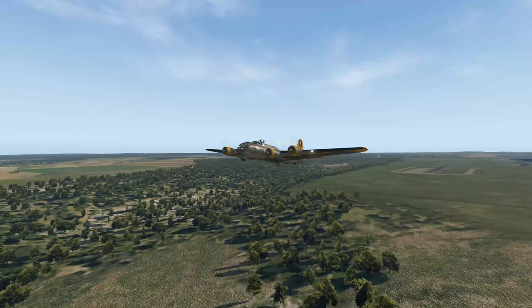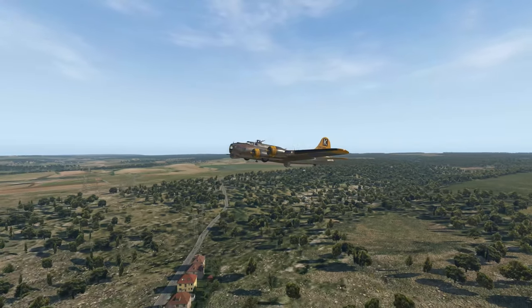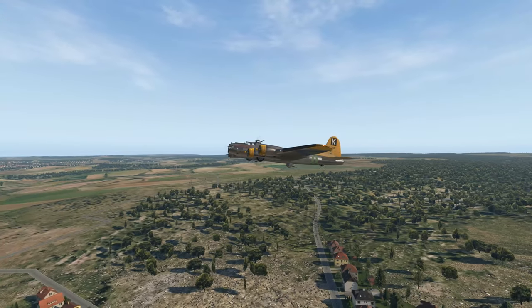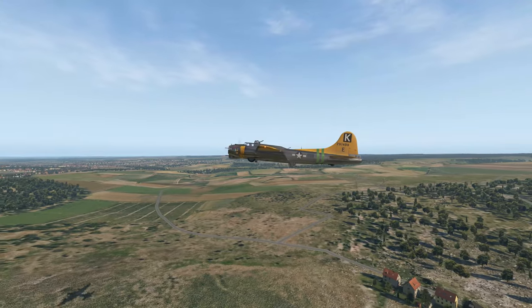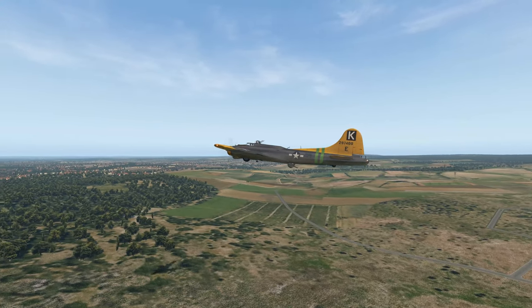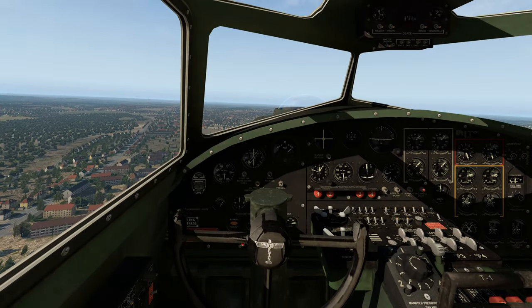Doesn't it look magnificent? It really is good. They've used some pretty high-quality textures with this, and it's a real pleasure to fly.